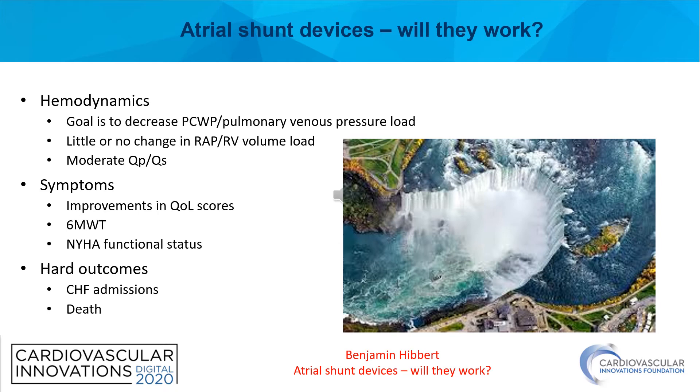So the question remains: atrial shunt devices, will they work? I think that largely depends on what outcomes we're looking at. First and foremost are hemodynamic goals. The primary goal is to decrease the wedge pressure and the resulting pulmonary venous pressure load. This should improve dyspnea for patients and result in improvements in quality of life. We also hope that there's little or no change in right atrial pressure or RV volume load, and we target moderate changes in QP/QS so that long-term there are no hemodynamic consequences on the right ventricular system.